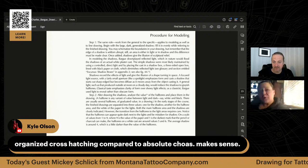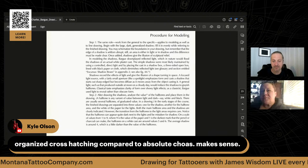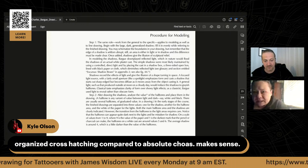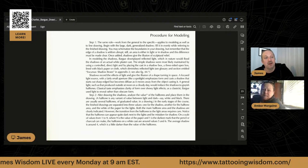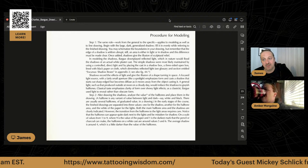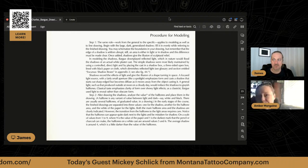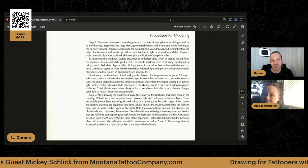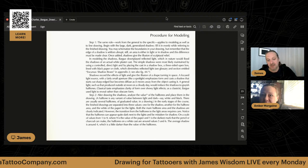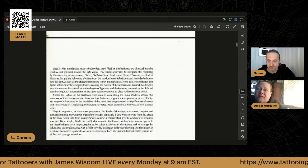Kyle says 'organized crosshatching compared to absolute chaos makes sense.' No matter how many times Jake showed me how to color pack, it was just coming out blotchy, and I was like — that's not how I instinctively feel like this should be done. There's only so much explanation that you can get until you really have to test it and work with the medium to figure out what works best for your style of making marks.